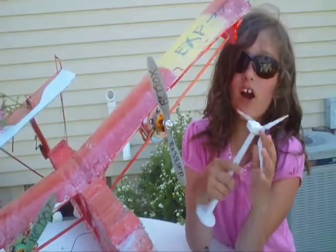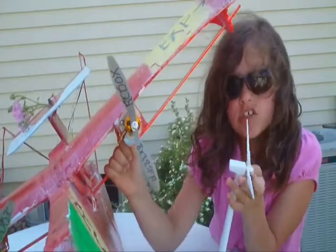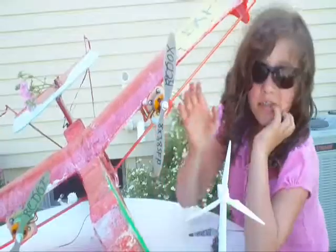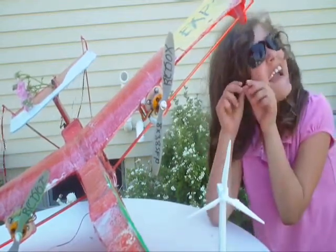Almost everything in RC can relate to wind turbine energy. We can use RC to change the next generation of wind turbine and air scientists. The new scientists that will meet our wind power energy needs are out in the parks right now flying their little airplanes.